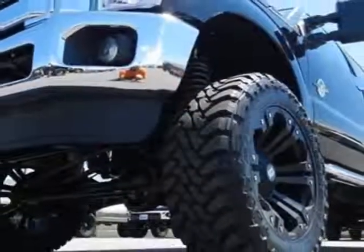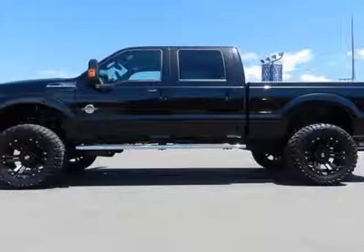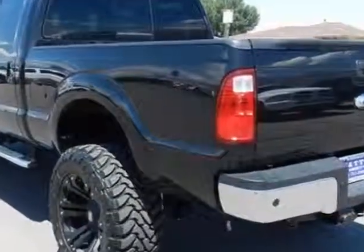The Super Duty F-350 boasts a 6.7 liter engine and has a 6-speed automatic transmission. Another great feature is that this vehicle uses diesel.